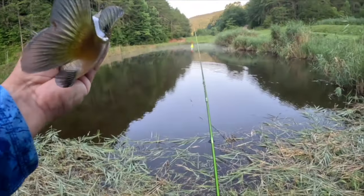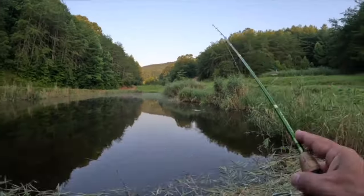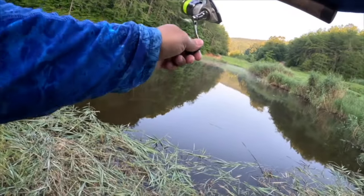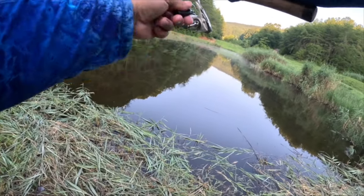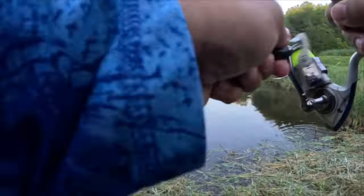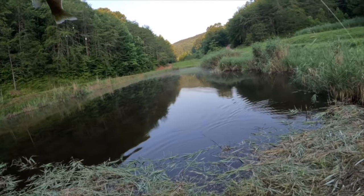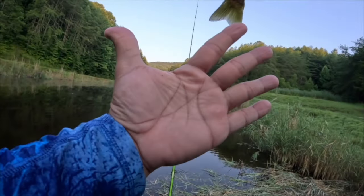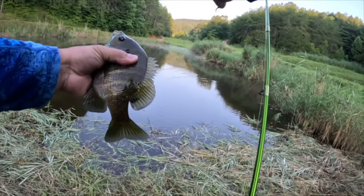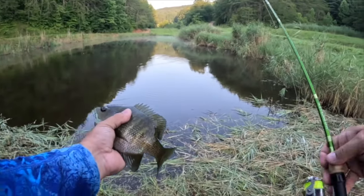I'm gonna let this one go so she can get bigger. That's a smaller fish — or maybe not — nope, that is actually a decent sized bluegill, it was just running sideways. Wow, that is crazy! Look at that — there's my hand, there's the fish. Four beautiful fish so far, we're gonna let that one get bigger.